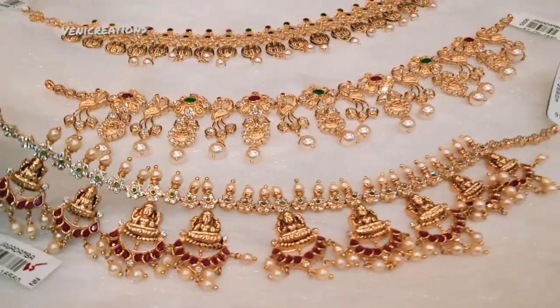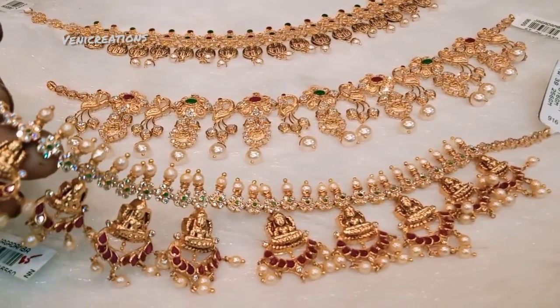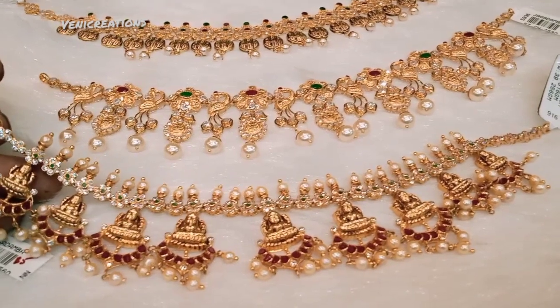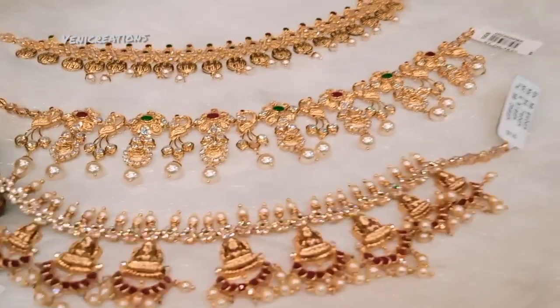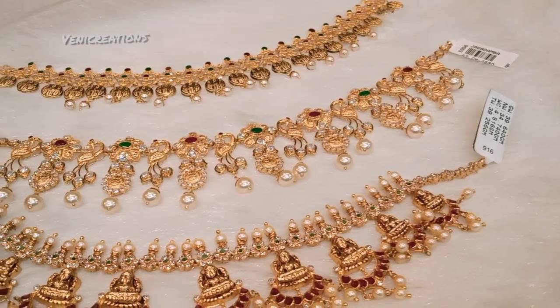Next, 24 karat gold: 1 gram costs 4,483 rupees; 8 grams is 35,864 rupees; 10 grams is 44,830 rupees.